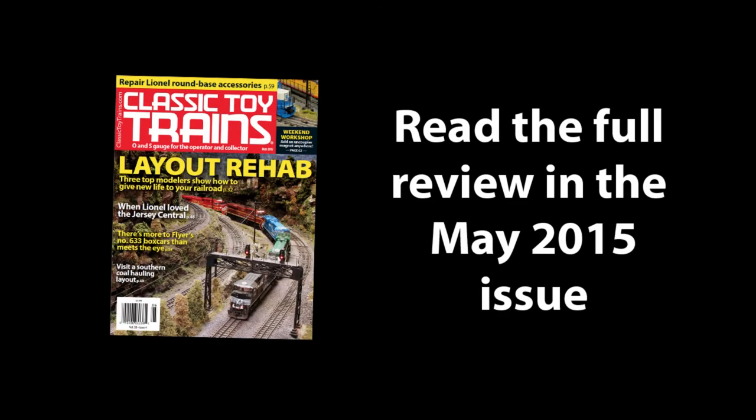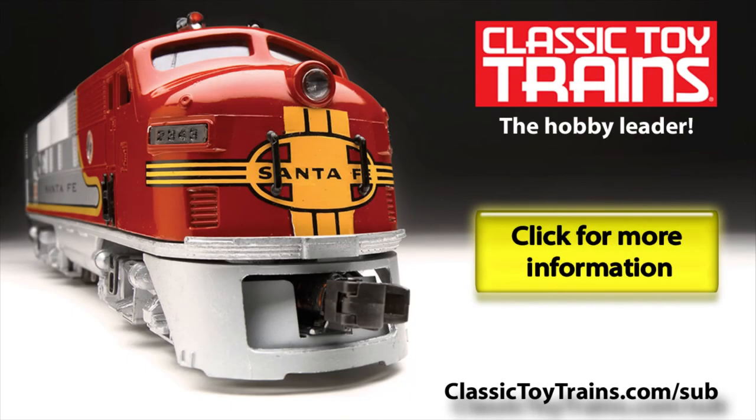So get down to your Atlas O retailer or go to atlaso.com for more information. And keep your eyes peeled for our May 2015 issue. For fair and informative reviews delivered right to your doorstep, start your print or digital subscription today by going to classictoytrains.com/sub. Thanks for watching.